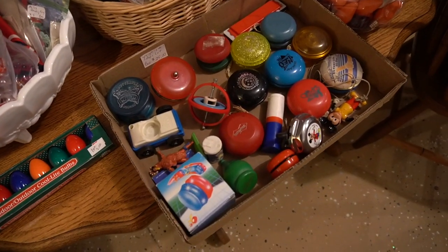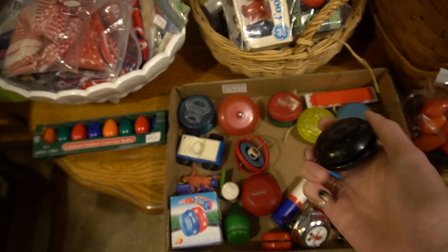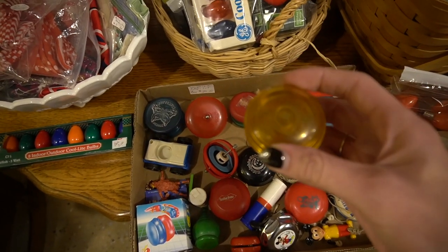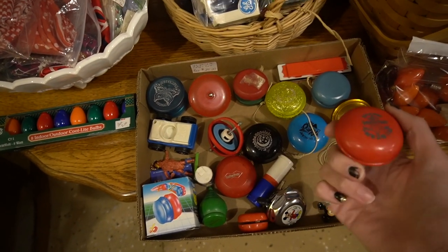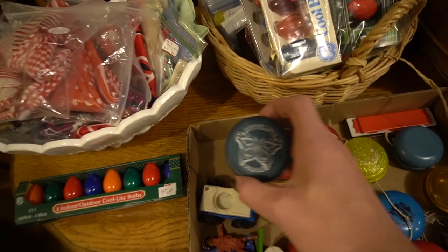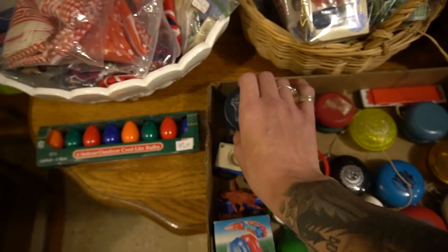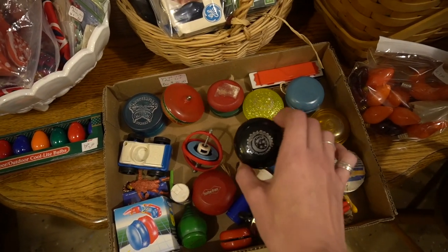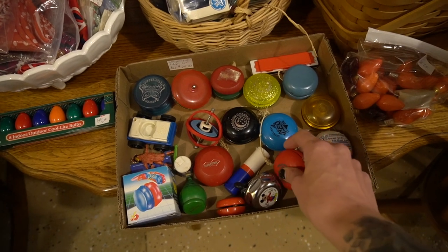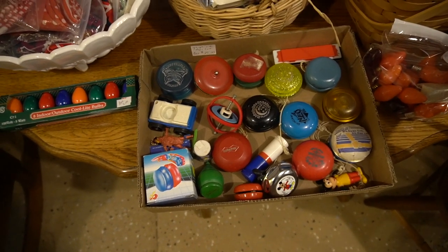Oh my gosh, a whole Duncan yo-yo collection! Midnight Special Duncan — oh my gosh. When I was a kid, Duncan yo-yos were the yo-yo to have. All the cool kids had the Duncans. Duncan Imperial, Duncan Butterfly yo-yo — I don't even know what yo-yos go for these days, but I just remember the nostalgia of these. Me and my brother and sister used to always fight over the yo-yos, so my grandfather bought us each the same yo-yo so we wouldn't fight over it. I mean, I can walk the dog — I can walk the dog, I can put the dog to sleep. I'm pretty good at it.